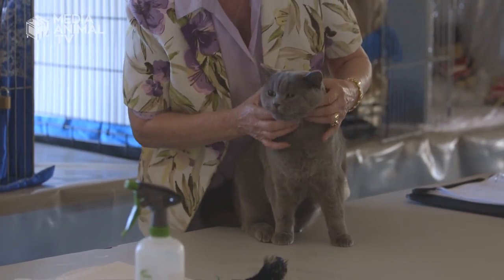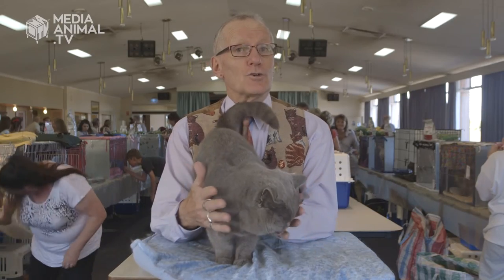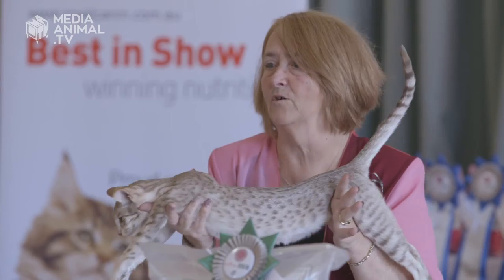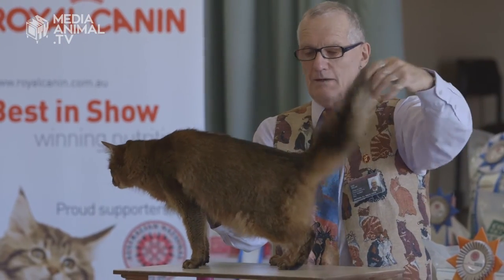How long does it take to become a judge like you? It can take up to about five or ten years. We do an assignment on every breed of cat. Not only do you do a written assignment, you've actually got to do a practical assignment in front of another all-breeds judge. You need to be very diplomatic.